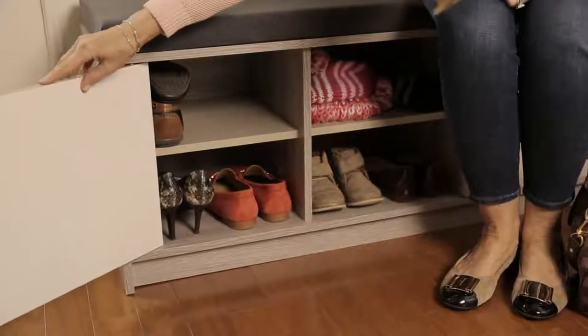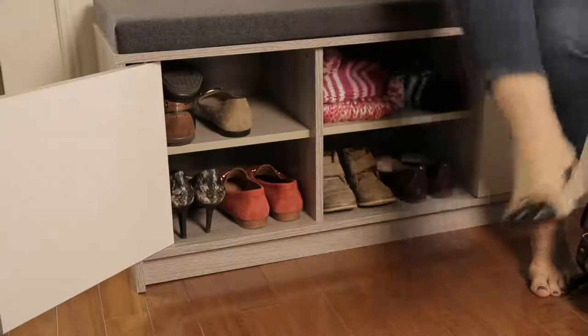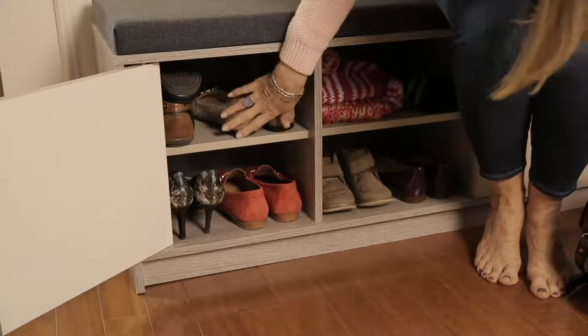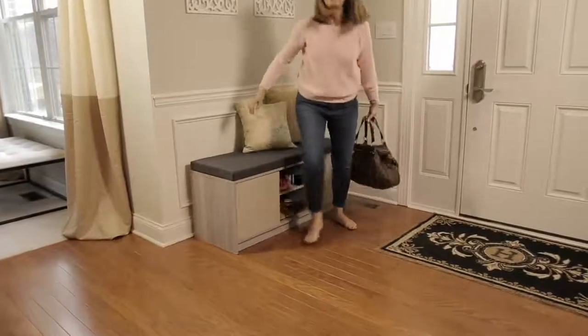Have a seat, maybe take some shoes off. Wouldn't it be nice to be able to hide those instead of having them in a pile? What a concept. This is our multifunction storage bench with cabinets, a removable cushion, and it is a summer surprise. It's brand new.